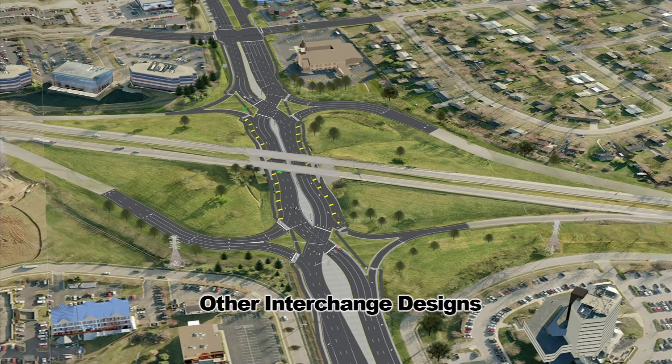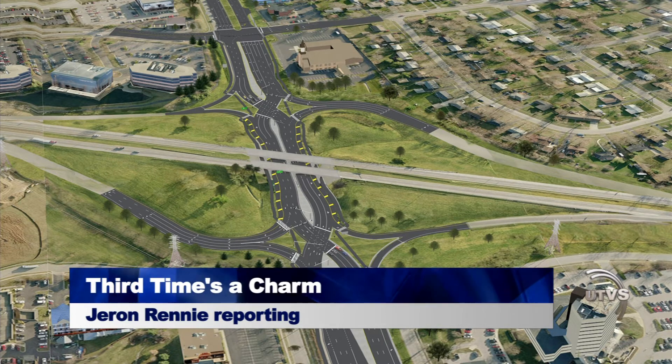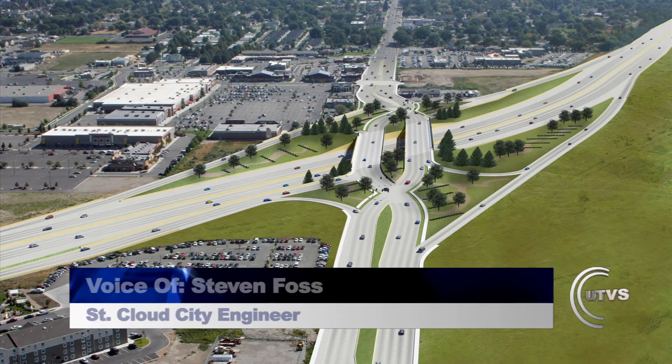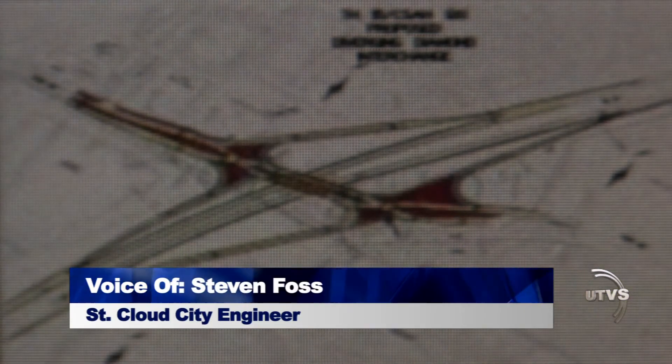Any interchange — whether it had been a standard cloverleaf, whether it had been a folded diamond, whether it had been a diverging diamond — the common thing all of those layouts would have had is that those medians that you see under the diverging diamond would have been at least this long or longer.